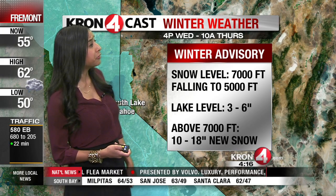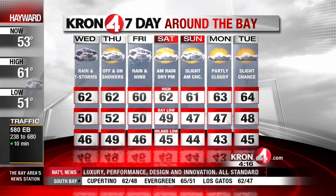Above 7,000 feet, more impressive amounts — in fact, we could see up to 18 inches of snow. So bring your chains if you're headed in that direction.